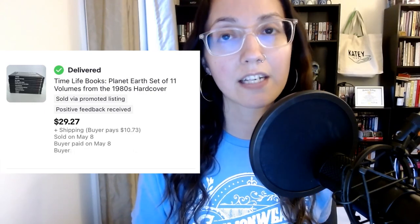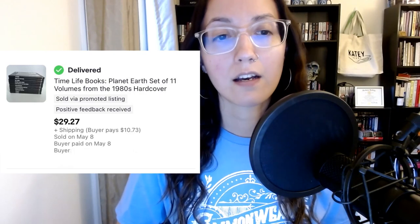The next two sales I want to talk about are Time Life books. I think a lot of people pass over Time Life books, but they sell so well for me and pretty quickly, especially if you have a full set. The first sale is a Planet Earth set from Time Life books — a set of 11 when the full set would have been 19. I'm a little bummed I didn't have the full set; I was at a Goodwill with my boyfriend Dante from Prison to Profit and we couldn't find all the books. But it still sold for my asking price of $29, and I did have the buyer pay shipping since these are heavy books.